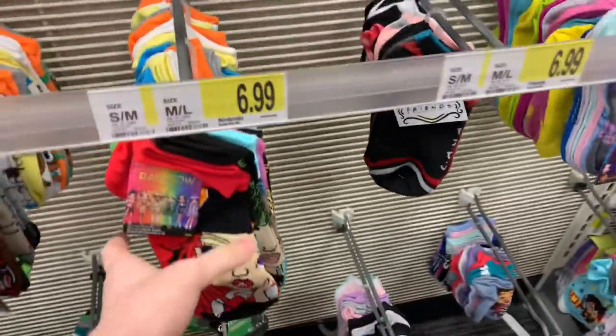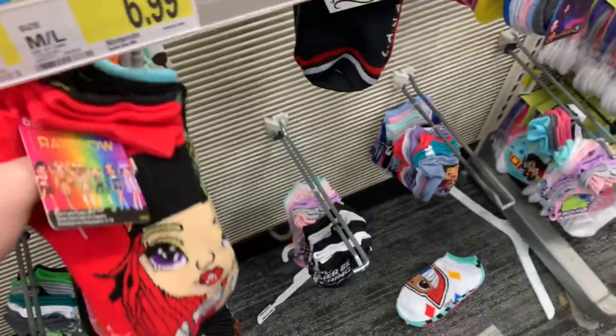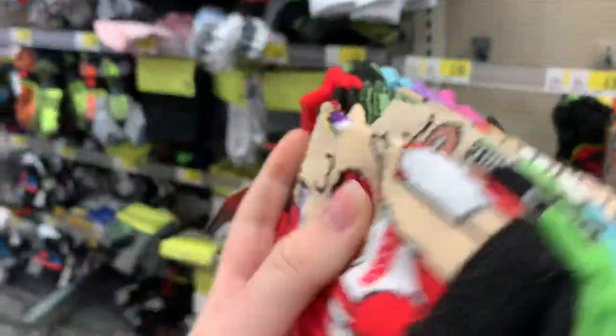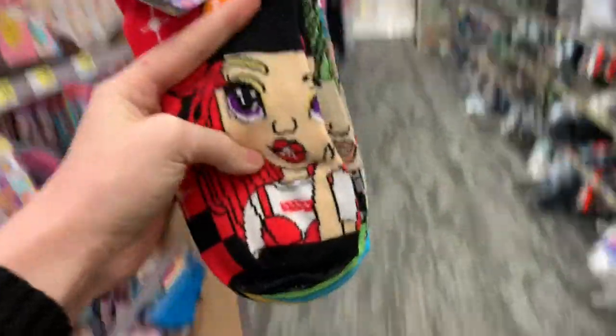Descendants 3? Rainbow High socks. Look at them! Imagine telling an associate you're looking for rainbow high socks and they bring you rainbow high socks. Rainbow high socks. Look at the nose. What's going on? Invest in new art perhaps. I'm going to put them on my feet. It's the same art that's straight.